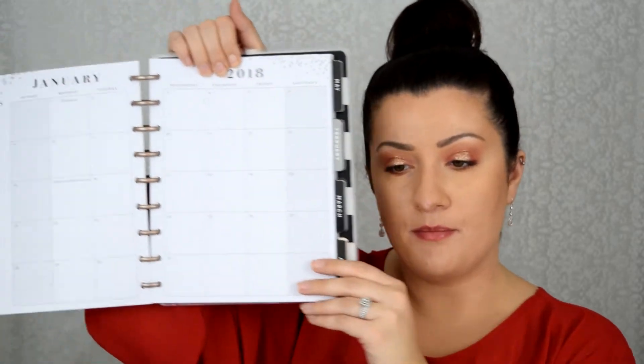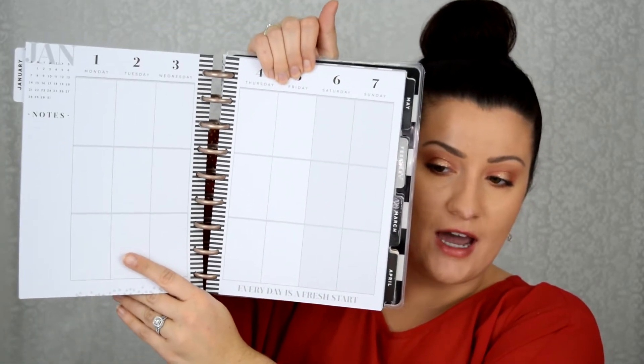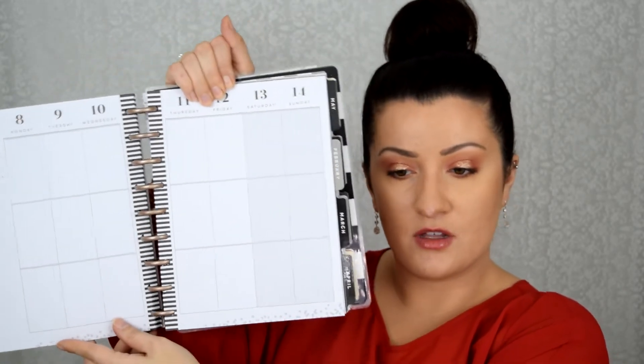Each section has your month-long calendar in a big section, and then it also has your individual weeks. You have each day of the week with a note section, and on the bottom it says things like 'every day is a fresh start.' It shows you each week and breaks the seven days so you can plan out your month.